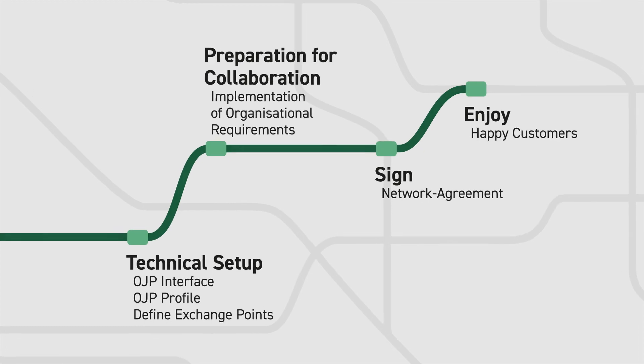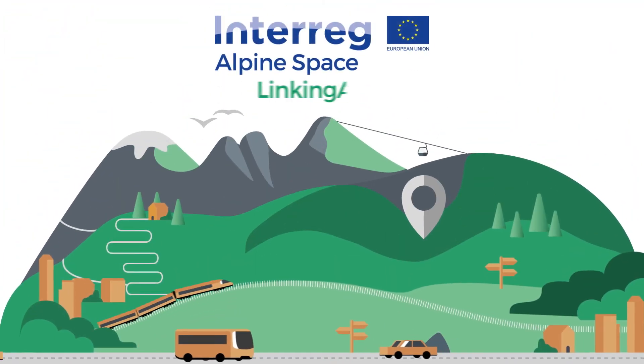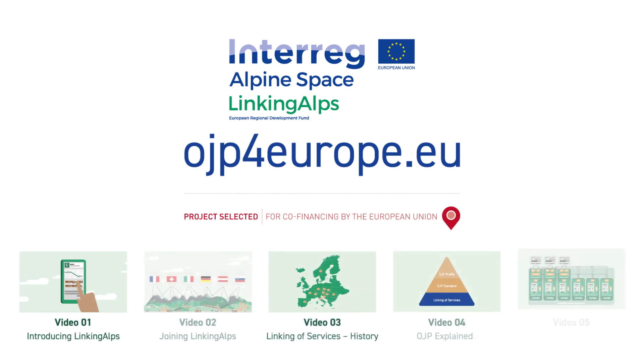Fourth, enjoy happy customers. Get in touch with us and find out more at ojpforeurope.eu, or watch the other videos from the OJP series.